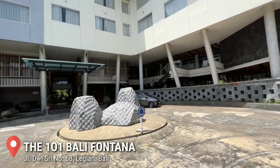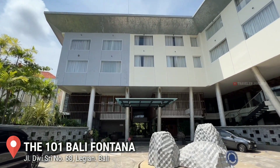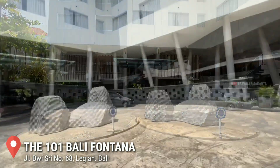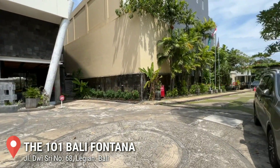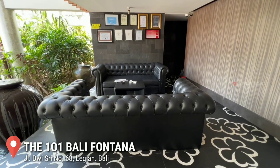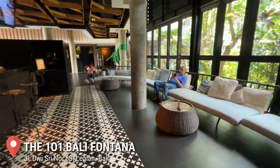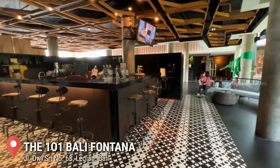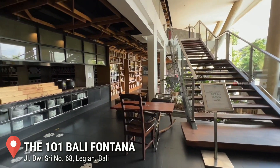Pontana. Dan ini adalah tampak depan dari hotelnya. Untuk parkir, kita bisa parkir di depan area hotel, sahabat. Area parkirnya cukup luas, jadi tidak sulit untuk parkir. Dan ini adalah lobby hotelnya, sahabat. Untuk area lobbynya cukup luas, terdapat sofa besar. Dan di area lobby juga terdapat restoran dan bar. Kita bisa menunggu di sini saat proses check-in dan check-out.